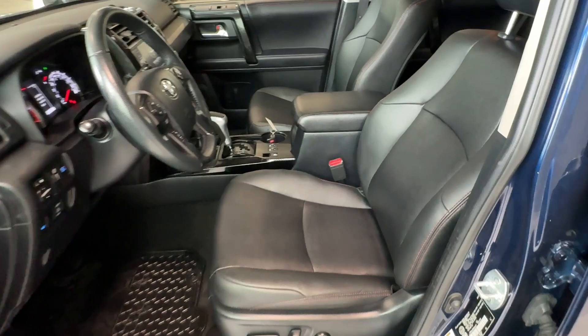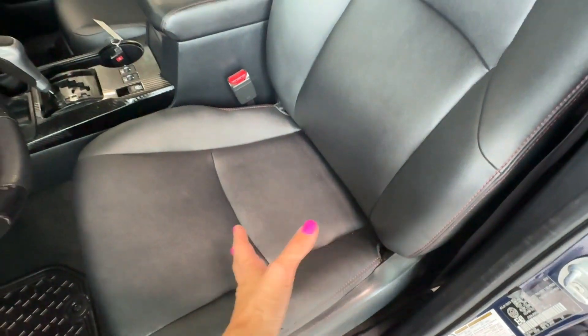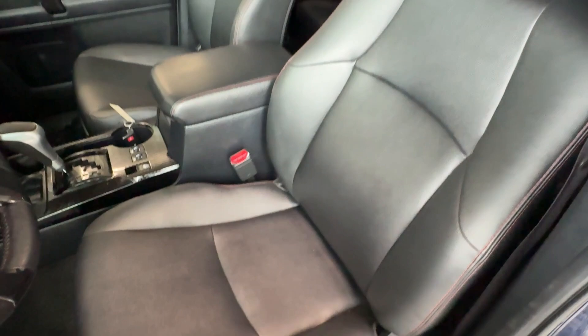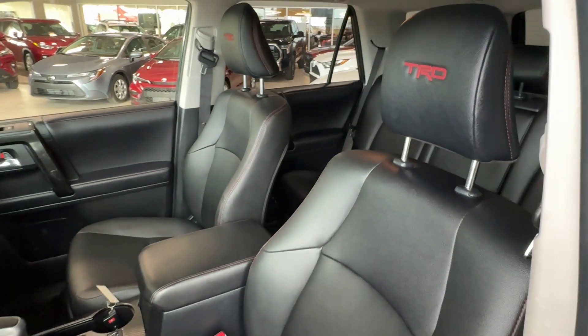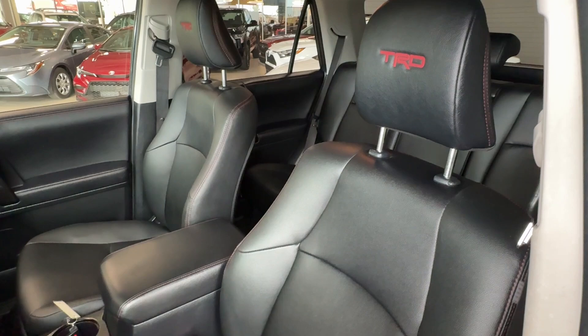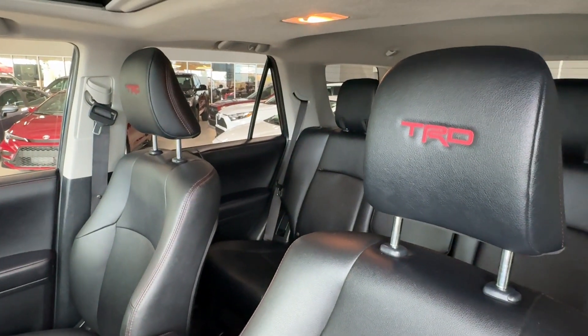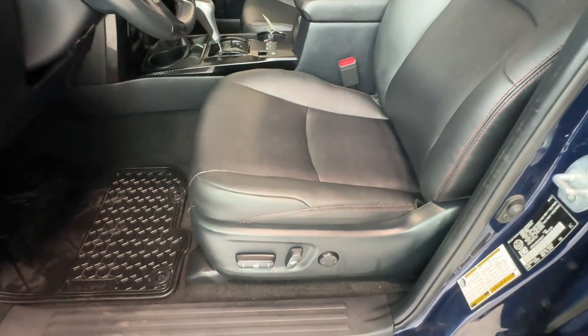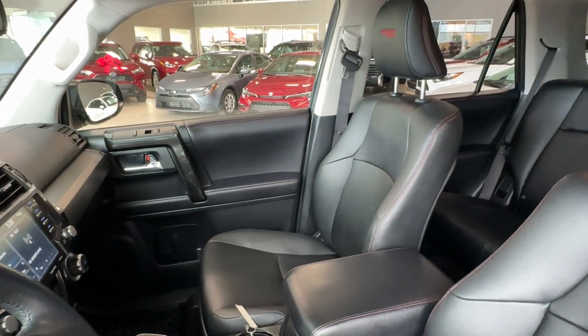The seats are made of black soft-tex material — a leather-like material that feels and looks like leather but is the latest generation of leather-like materials that are easy to care for and last longer than real leather. We have TRD badges on the headrests and red contrast stitching. The driver's seat is 8-way power adjustable with 2-way lumbar support, and the front passenger seat is 4-way power adjustable.